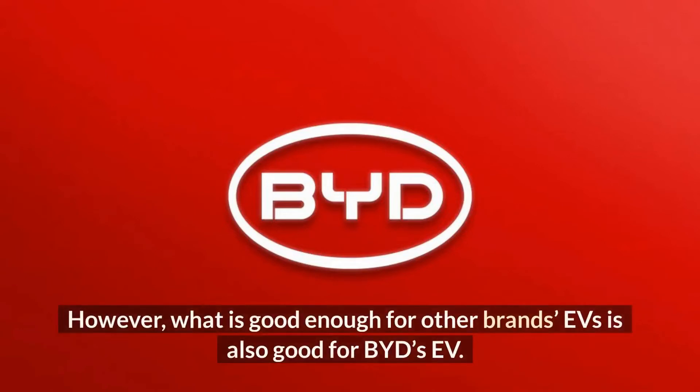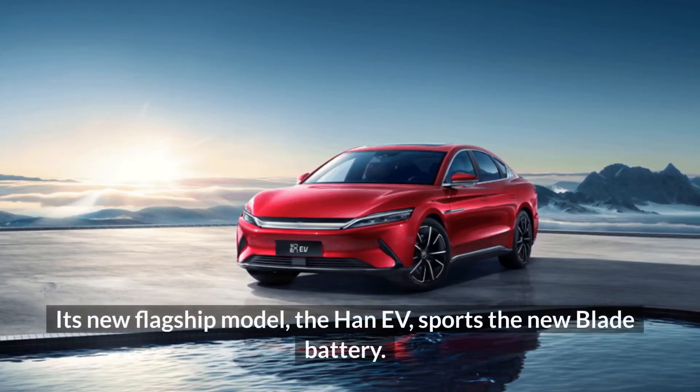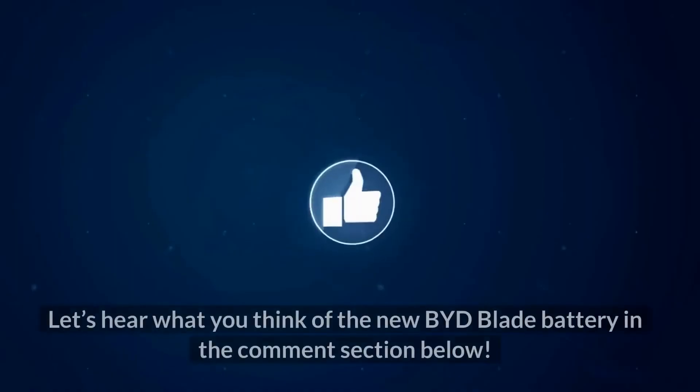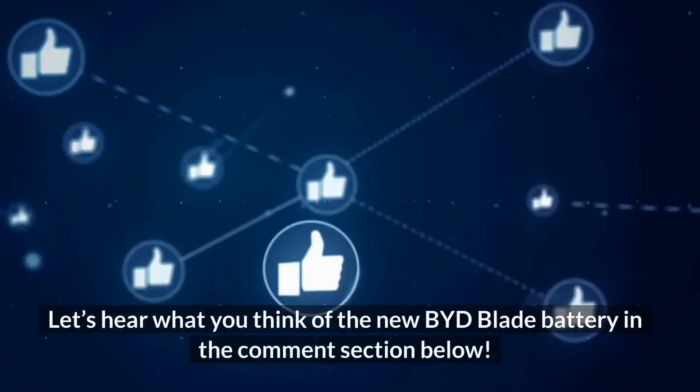However, what is good enough for other brands' EVs is also good enough for BYD's own EV. Its new flagship model, the Han EV, sports the new Blade battery. It offers a driving range of 605 kilometers and will accelerate from 0 to 100 kilometers per hour in just 3.9 seconds. Let us know what you think of the new BYD Blade battery in the comment section below.